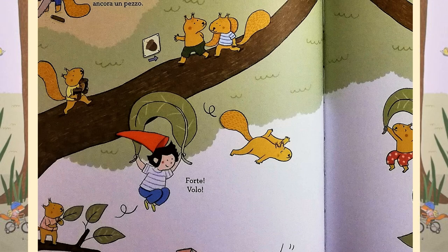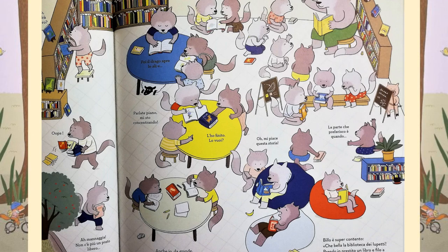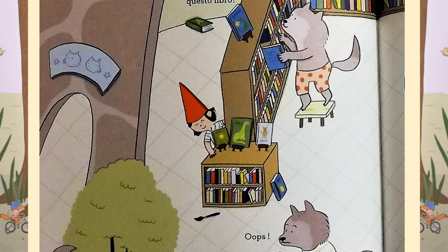It's story time at the wolf school. And the little pups are taking advantage of the library to read and tell their favourite stories. There's so many different ways to read here. Some are reading on their own, some in pairs, and some in big groups with the teacher. Billo is really happy. The wolf's library is so nice. I'm going to borrow a book and then I'll be off to get to know another school.